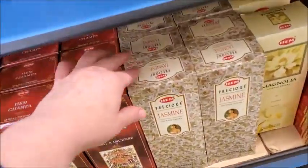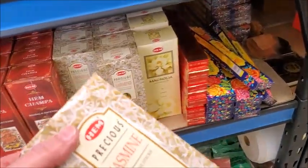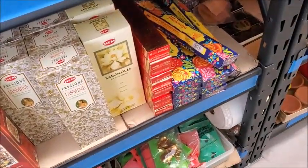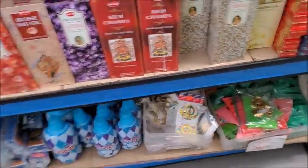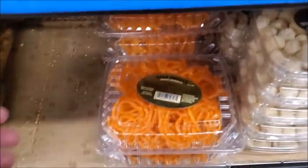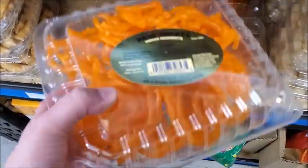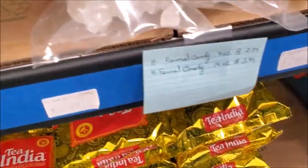I think this is jasmine incense — a whole bunch of jasmine, and that's one of my favorites. Let's see what it smells like. Yep, jasmine. Not sure how much it is but it's probably a good deal. Here's some desserts — I think this is jalabi. I'm not sure how much it is. Oh, $5.95. Here's some rock sugar — look at that crystalized sugar.